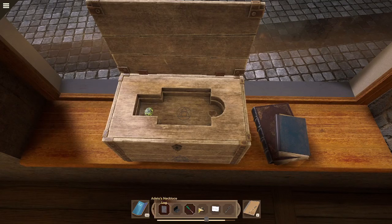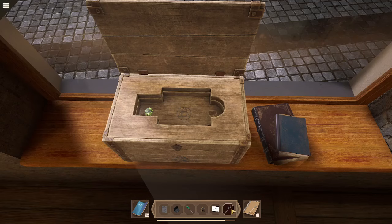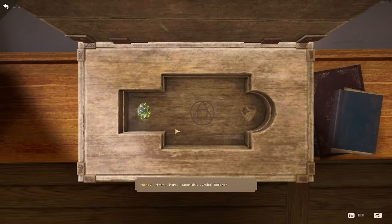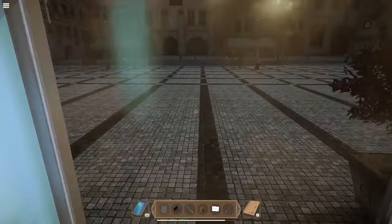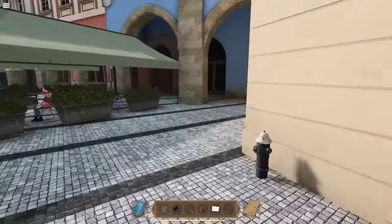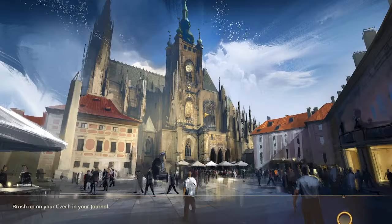Looking at my inventory: Adela's necklace, my log, and I have a key. I don't think it's the right key for this. Nancy keeps saying 'have I seen the symbol before' — I think I need to go to the dean's office. Little known fact: you're not supposed to walk through windows, guys.